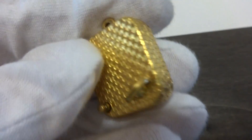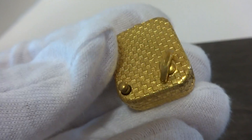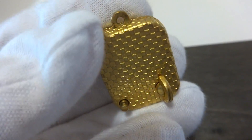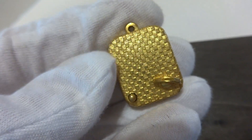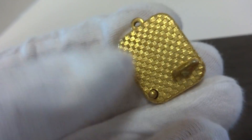Excellent condition. Looks like it was never used or worn, and it has a very attractive quilt-type pattern on the outside. And then you push the little button in.